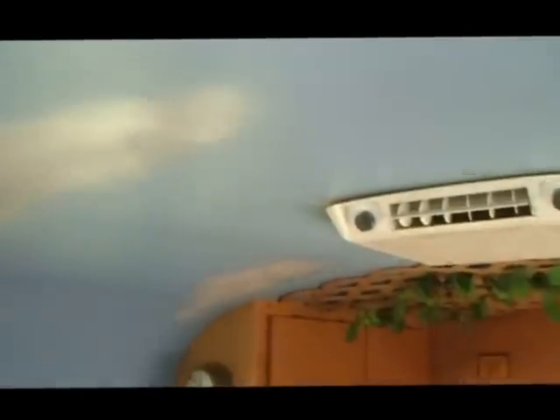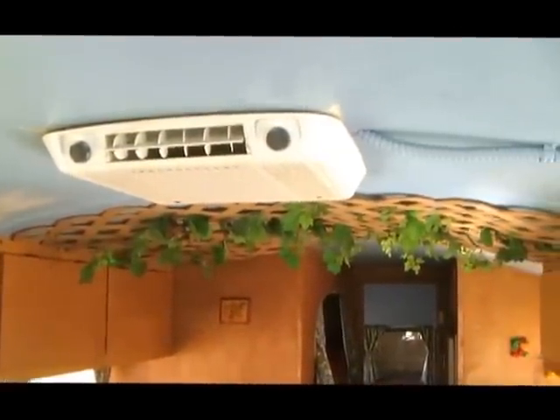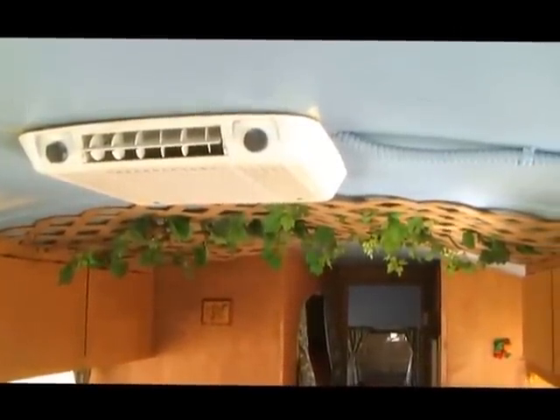The roof is painted sky blue and has clouds on it. And then we've got kind of an Italian bistro look in the kitchen area, with grape leaves and lattice up there.